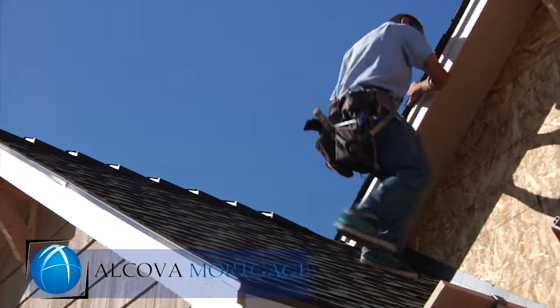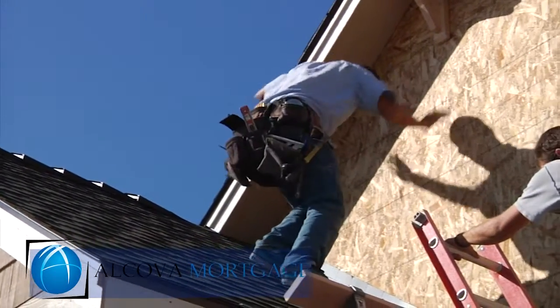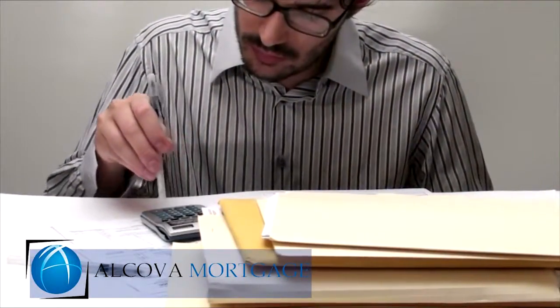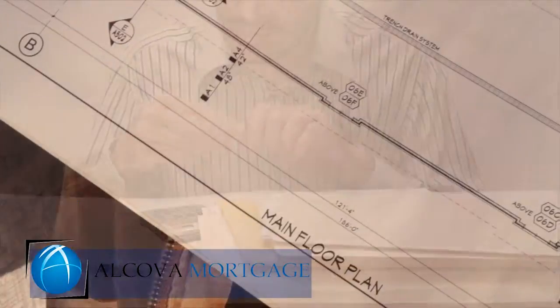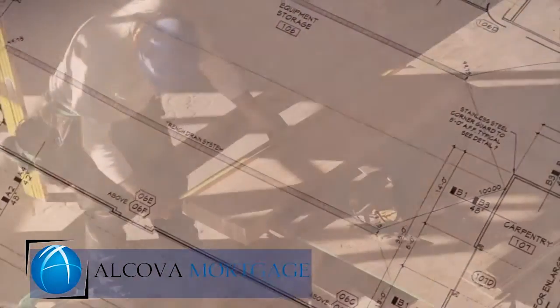It's a very exciting time when you're building your home, especially when it's a custom home. It can also be a bit stressful, as the choices you have to make can overwhelm you. Picking out your floor plan, your colors, flooring, cabinets, and countertops can be exhausting.